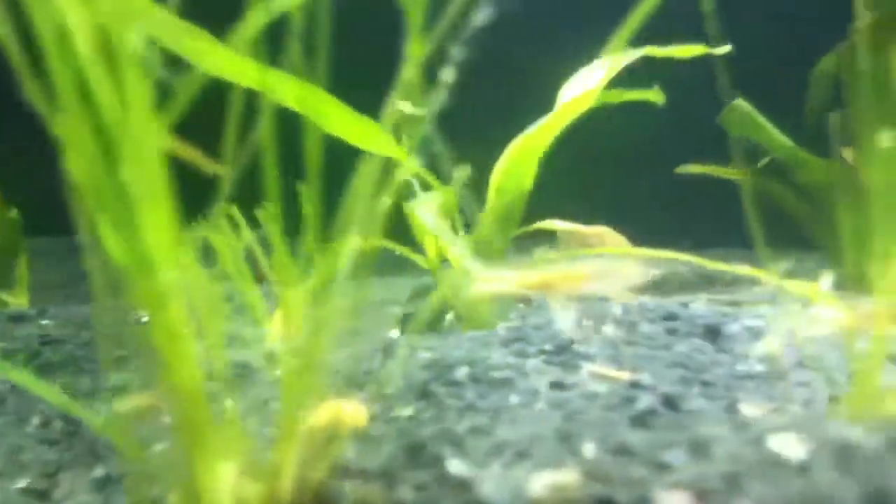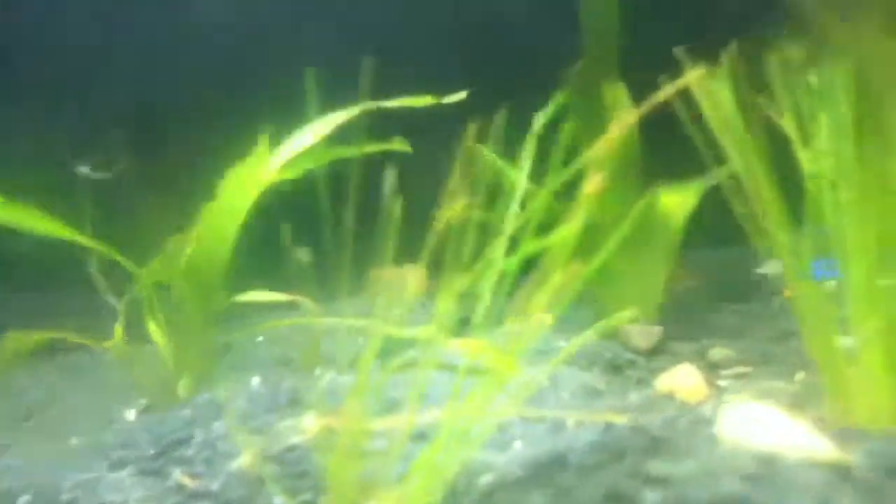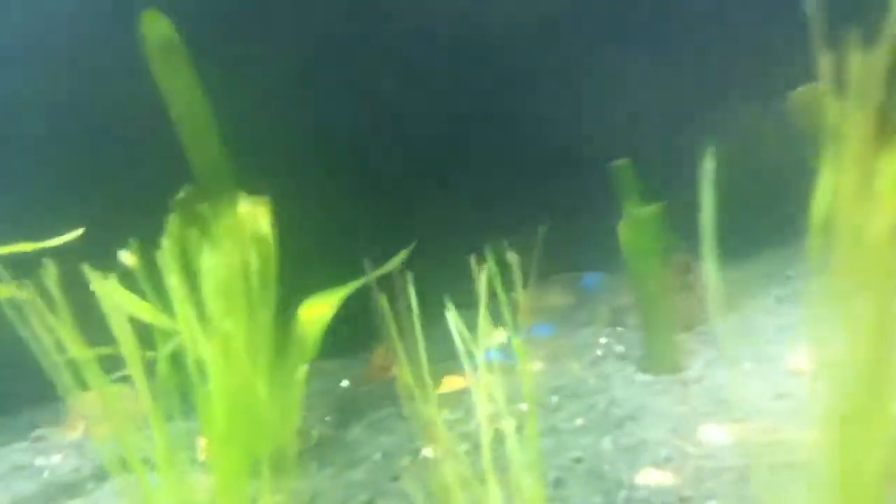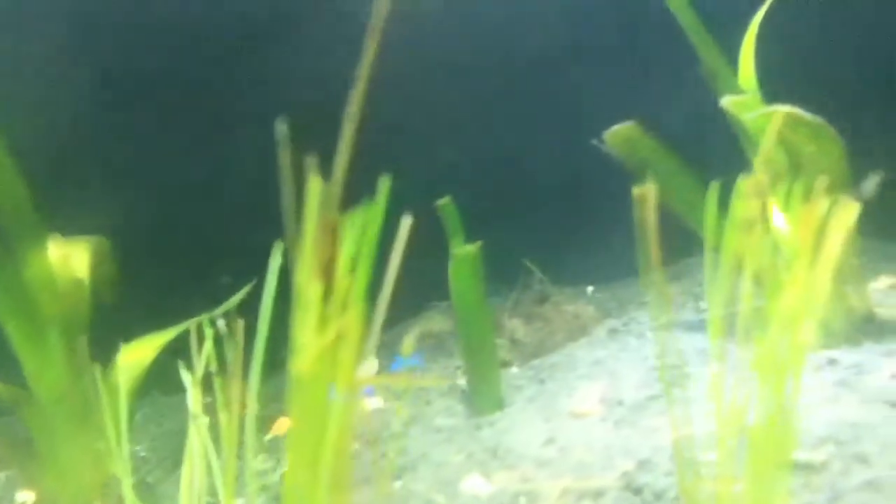The Aegean cat comes from the Aegean Sea. There are about 220 stunningly beautiful islands, and the Aegean cat was there for centuries.